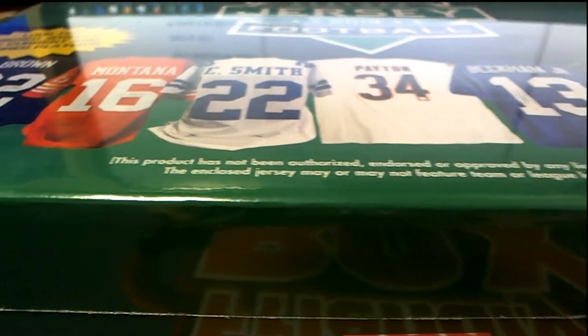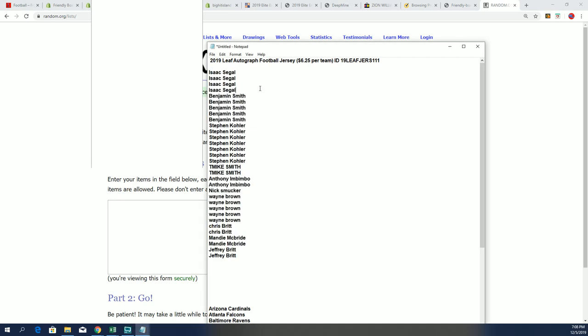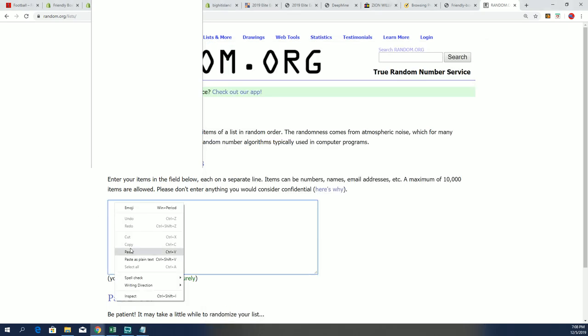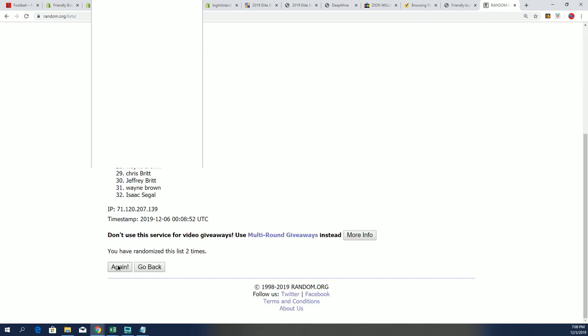First thing we're going to do is find out who gets which team. That's going to go right here at random.org. We're going to randomize both lists seven times apiece and stack the lists up side by side. And that's how you get your team in the break.